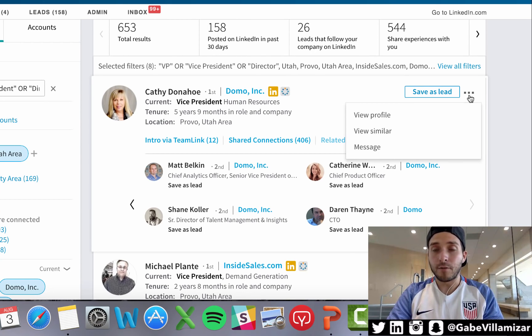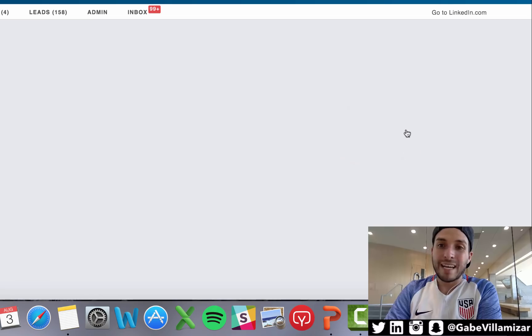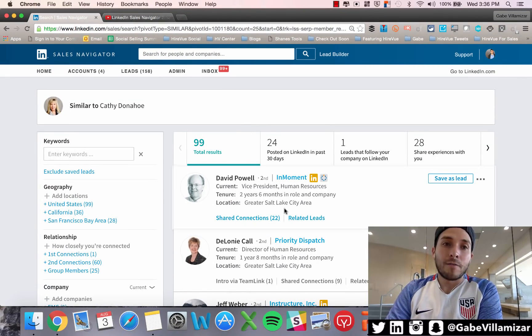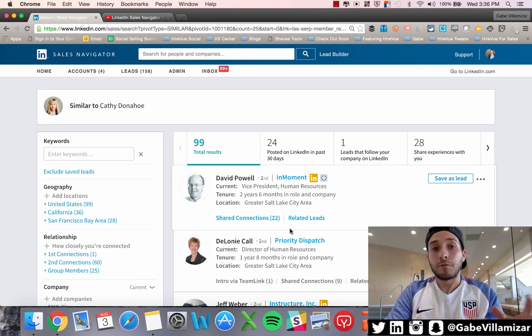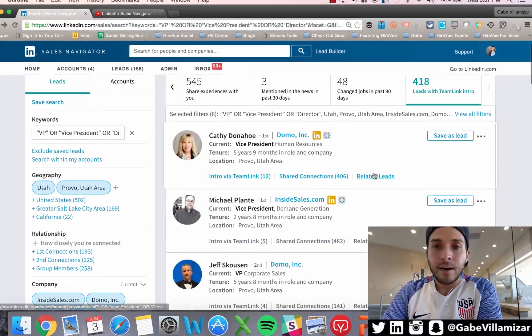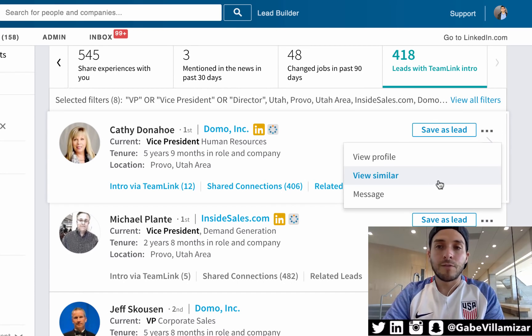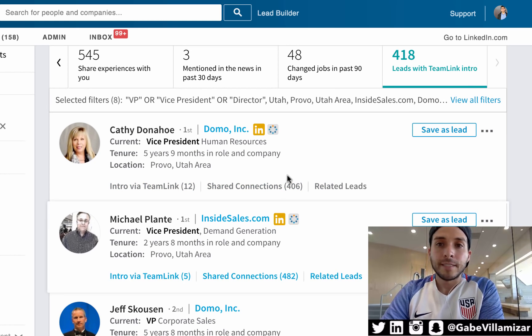There's also 'view similar,' which is different from related leads. Related leads are people in the same company as the person you're targeting. If you click the three dots and select 'view similar,' you see leads that are similar to Kathy Donahue but in different positions at different companies. The algorithm serves up people who could be relevant prospects based on the data you've input — super valuable.